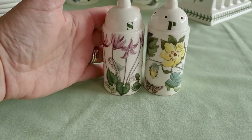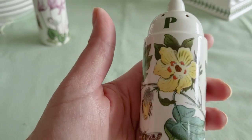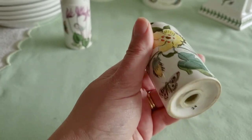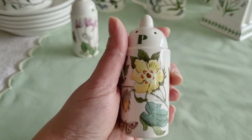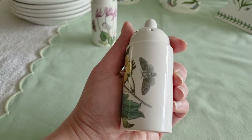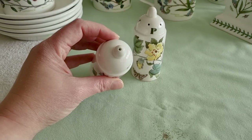Then we come to the salt and pepper set. The salt cellar has got the cyclamen on it. The pepper shaker — I'm not quite sure what flower this is; if anyone knows, let me know, as it doesn't actually say on it. It might be a dogwood or dog rose. They're quite unique in their shape and design, so pretty.